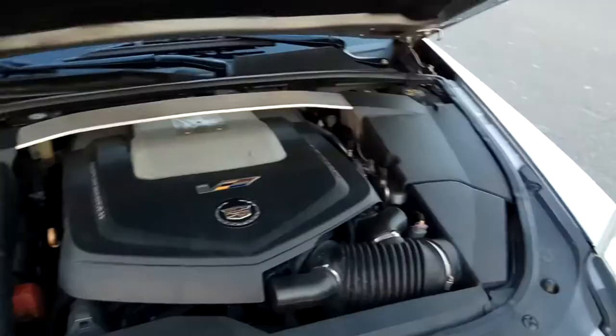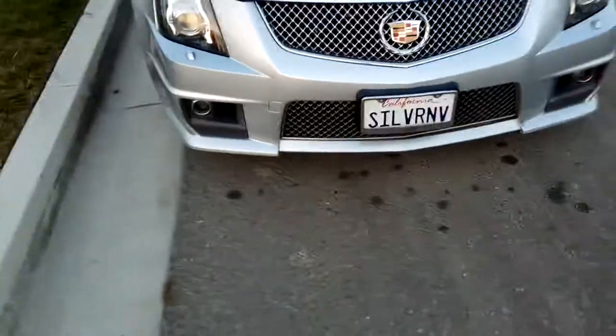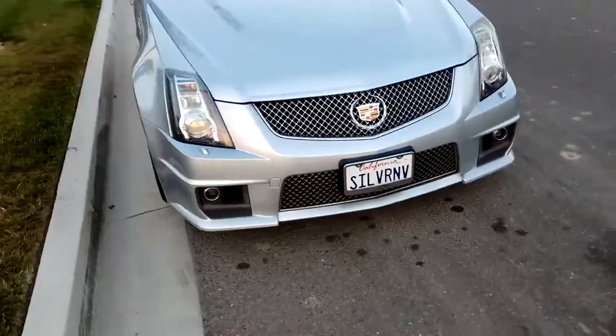GM Performance Division. Let's see if we can get some shots of these lights.